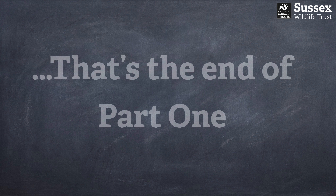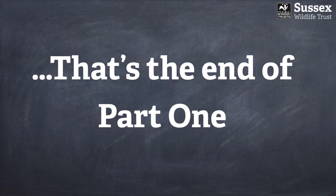That concludes part one of a beginner's guide to dragonflies and damselflies. Join me again in part two where we'll be asking what the differences are between dragonflies and damselflies, looking at some of the key family groupings and the main identification features. See you next time!